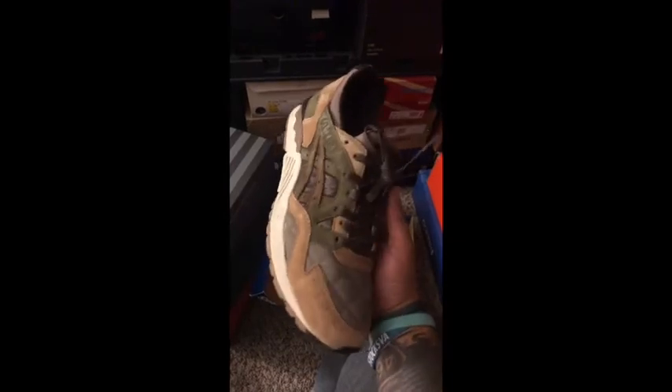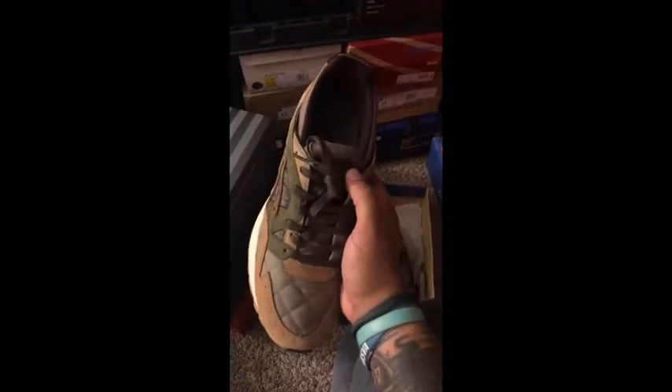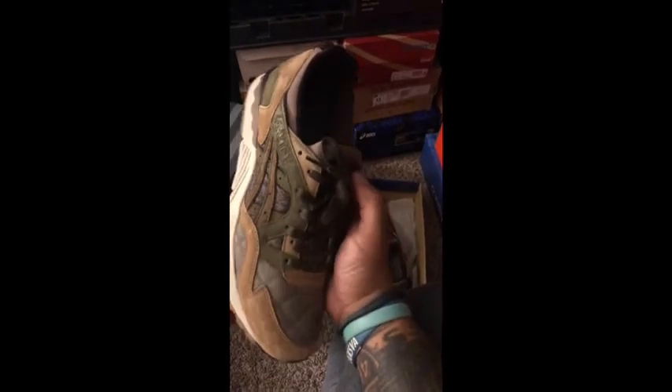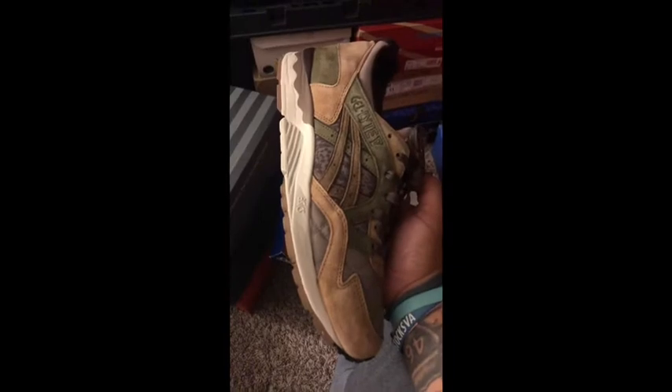These are a Gel Lite 5 from Sabotage and Kick Slab. These are called the Fizz Ed. I like the quilted toe box. I like the different shades of browns and greens — great for the fall. It has a Velcro patch on the front part of the collar you can take off. It's a clean pair of shoes. Great collaboration.